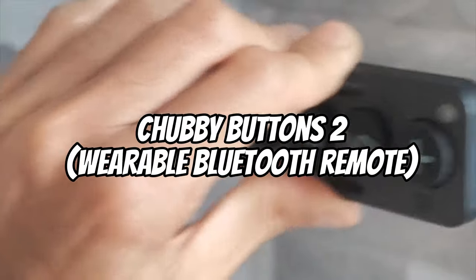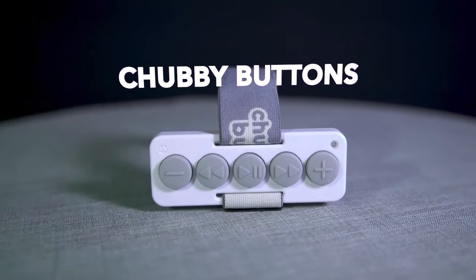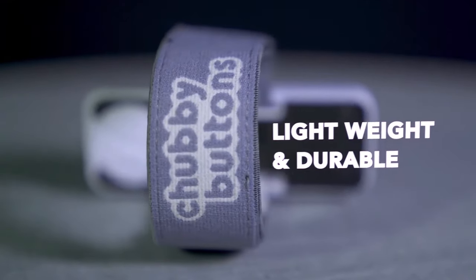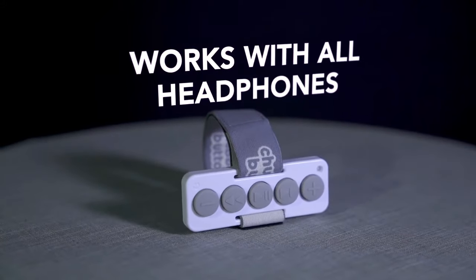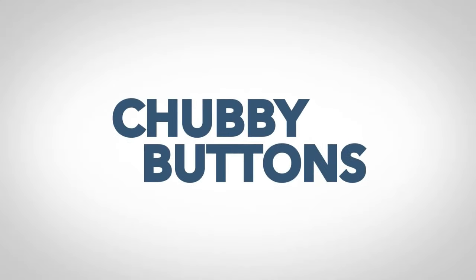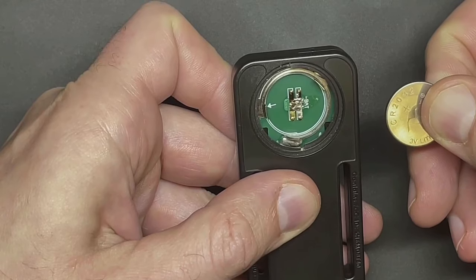Chubby Buttons 2 — wearable Bluetooth remote. The Chubby Buttons 2 is an intuitive Bluetooth controller that makes using a smartphone easier. Users can finally say goodbye to fumbling with their phones or touch-sensitive headphones because Chubby Buttons has large buttons that are easy to use even with gloves or mittens on. This remote control works with all smartphones, music applications, wired and wireless headphones, and Bluetooth speakers.